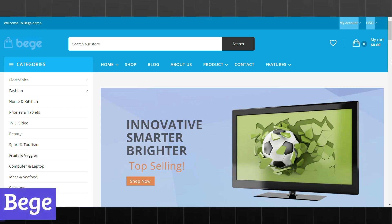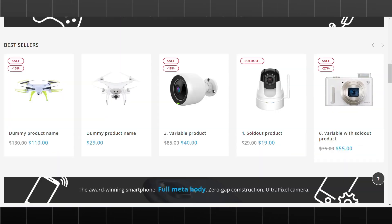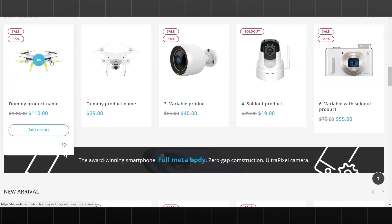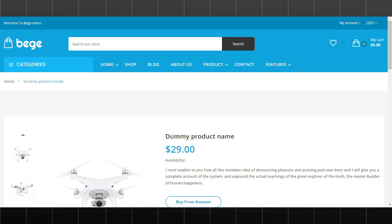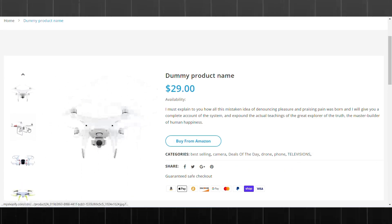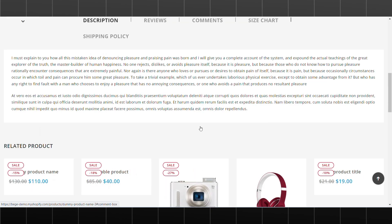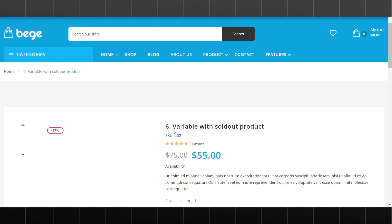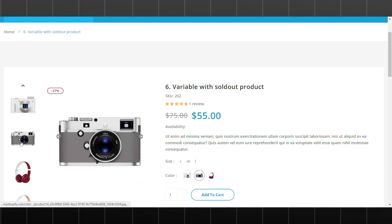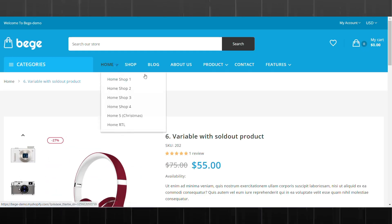Number 4: Beej. Beej is a Shopify theme that offers a versatile and sleek canvas for your online store. Its clean and modern design, combined with a focus on user experience and optimization, makes it a popular choice for businesses of all sizes. The theme's customizable layout and design options allow you to tailor your store to your unique brand identity, whether you're selling high-end fashion or everyday essentials.